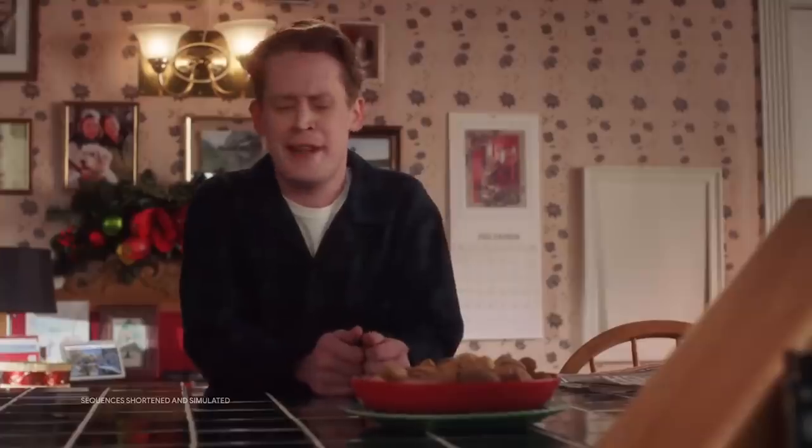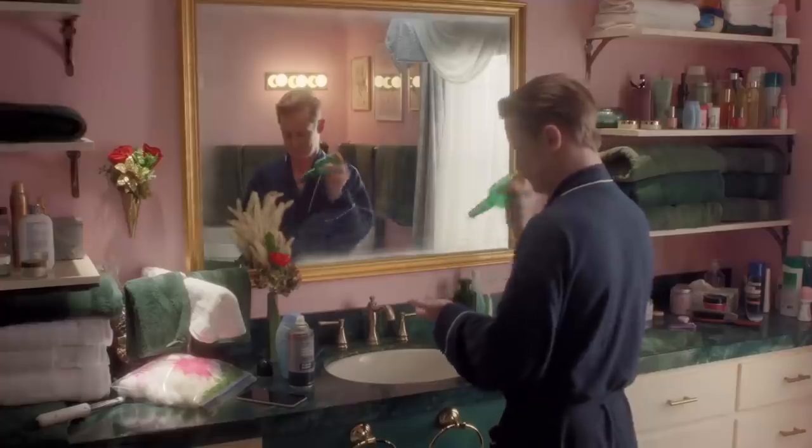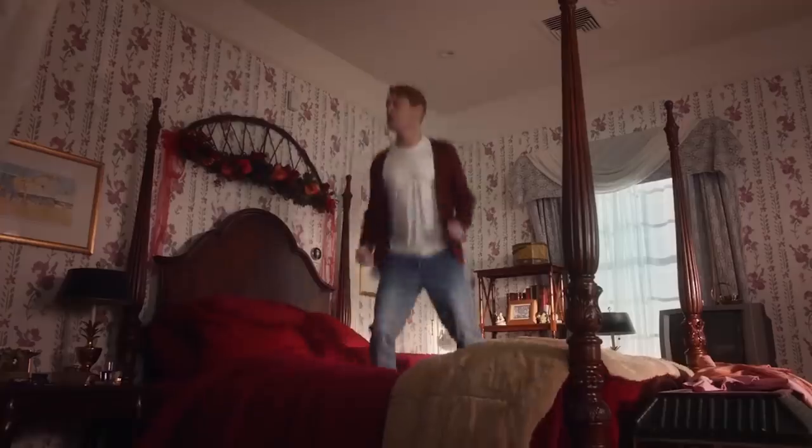And if you care about Home Alone at all — which I don't, because it's a terrible movie; Kevin's a punk — Macaulay Culkin was brought in by Google to do a little advert for their Google Home setup, showing that a lot of the stunts he pulled in the movie could now be done with Google-related products. Check that out if you're interested to see what Kevin McAllister looks like if he used Google exclusively.